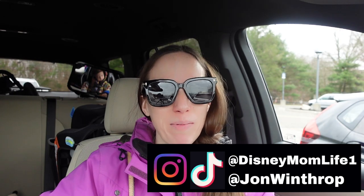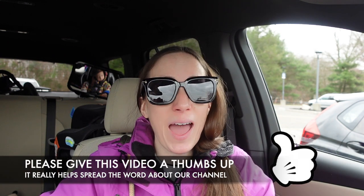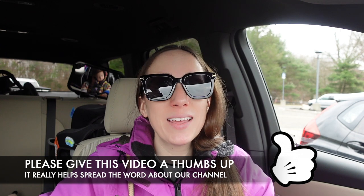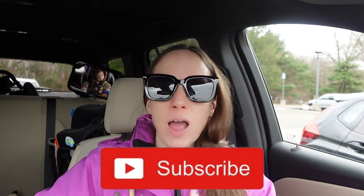Hey guys, it's KJ from Disney Mom Life — welcome back! Today we are headed inside Hobby Lobby to see what they have this month. I want to see if they have spring here, maybe some Easter already. I know it's only January but I am so ready for spring. You guys really liked the last Hobby Lobby video, so let me know in the comments how often you'd like to see them — monthly or just seasonally.